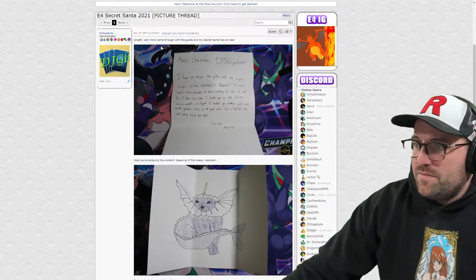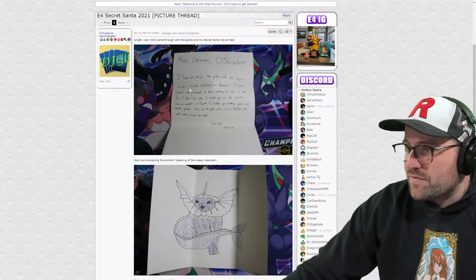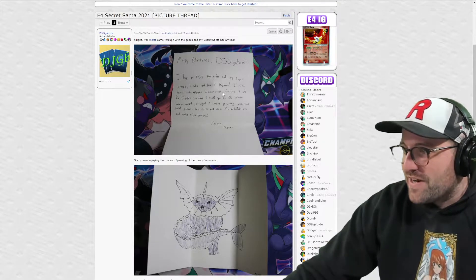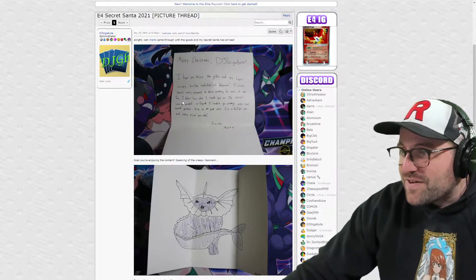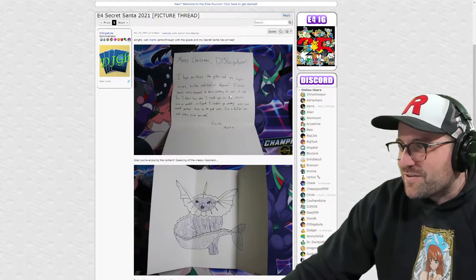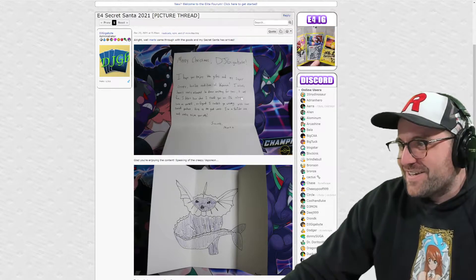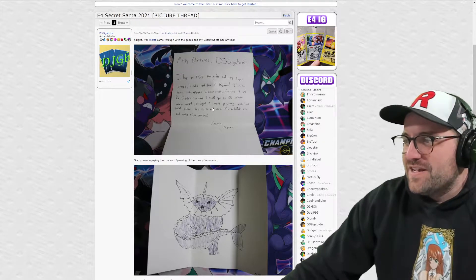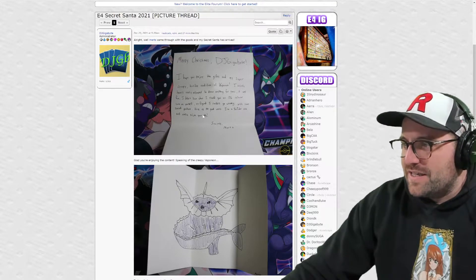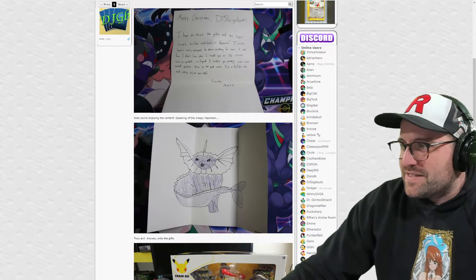DJ Gigabyte says: 'Mertz came through with the goods and my Secret Santa has arrived. Merry Christmas DJ Gigabyte, I hope you enjoy the gifts and my super creepy terrible rendition of Vaporeon. I actually haven't really attempted to draw anything for years - it was fun. I didn't know what I should get an OG collector such as yourself - he's been collecting since 2006 - so I figured I couldn't go wrong with some sealed product. Keep up the good work, I'm a YouTube sub. Sincerely, Mertz.'